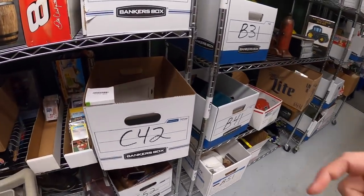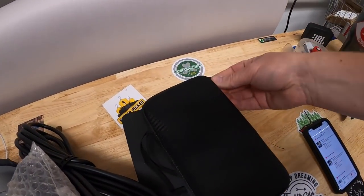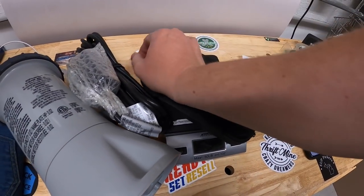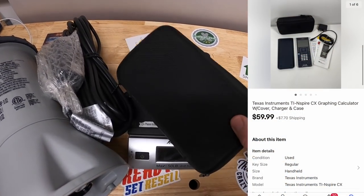Going back to C42 — I sold this calculator, a TI-Nspire CX. I got this last weekend at a garage sale and paid $25 for it. It has the case, manual, and all kinds of goodies. That sold for $59.99 plus shipping.